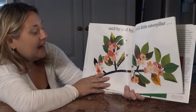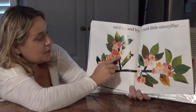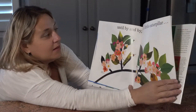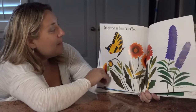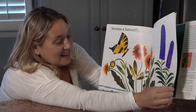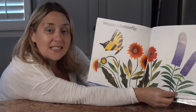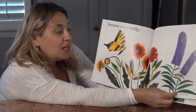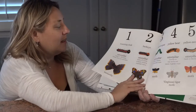Until by and by, the tenth little caterpillar became a butterfly. And right here he's on a butterfly bush — that's the kind of plant I have in my backyard that grows so many butterflies. It's the home to so many butterflies. We really love that. And here are all the different kinds of caterpillars we saw.